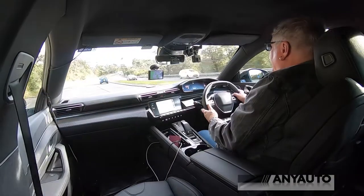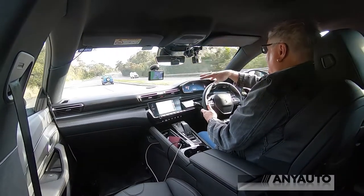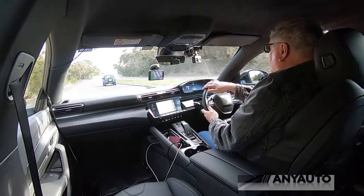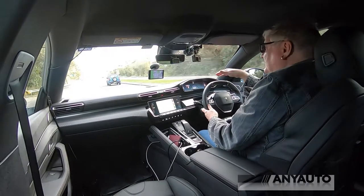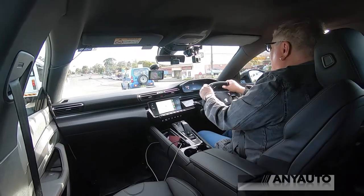It would be remiss of me not to point out the i-cockpit. The i-cockpit is this entire setup — a tiny steering wheel with a flat bottom and a virtually flat top, over which you look at the instruments instead of through the steering wheel. I've gotten used to it; I don't love it but I am used to it. This feels a little bit like a cross between an F1 car and a go-kart. It's fun.